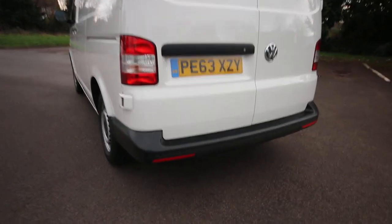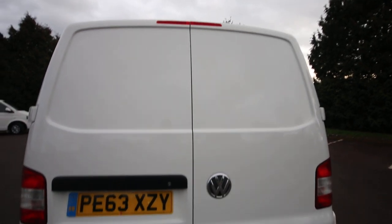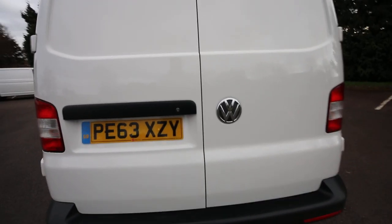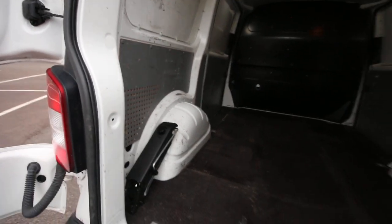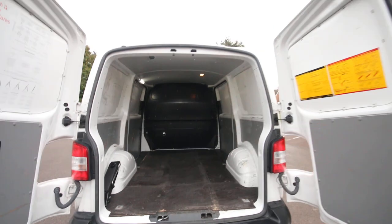There are reverse parking sensors on the back end. They are barn doors as you can see, and the barn doors are in nice condition. The back end of vans always takes a bit of a hammering, but as you can see this one is in very nice condition indeed.